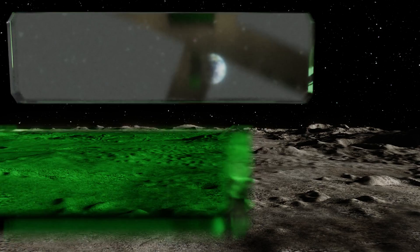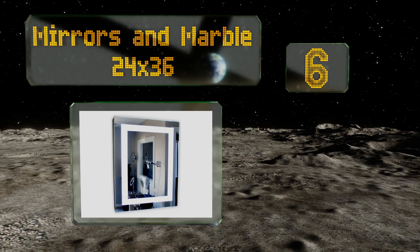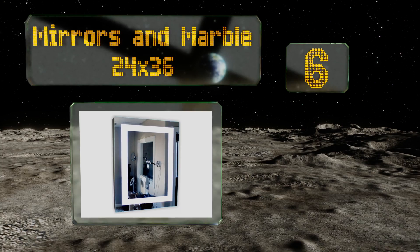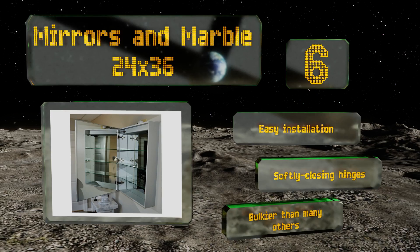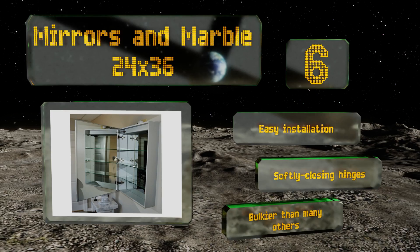At number six, the Commercial Grade Mirrors and Marble 24 by 36 is all anodized aluminum with a double wall outer frame construction for strength. Exterior LEDs provide ample light while the inside is mirrored and contains three adjustable glass shelves. This one offers easy installation and comes with softly closing hinges, however it is bulkier than many others.